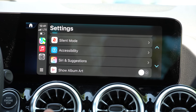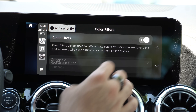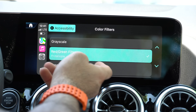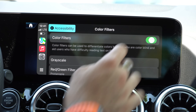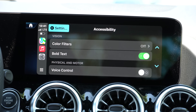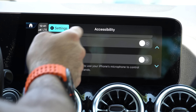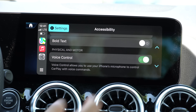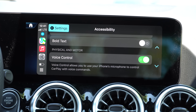In Settings, in the Accessibility tab, you have Color Filters. If you have a hard time seeing, you can enable some of these color filters — very useful, including if you're wearing polarized sunglasses. You can also bold the text if you want to change the layout of your CarPlay display if you have a hard time seeing or reading.